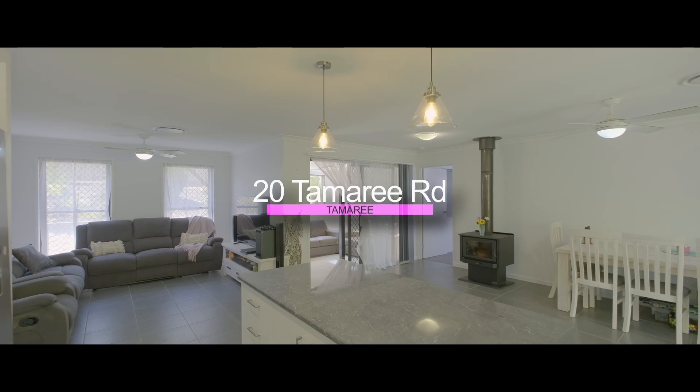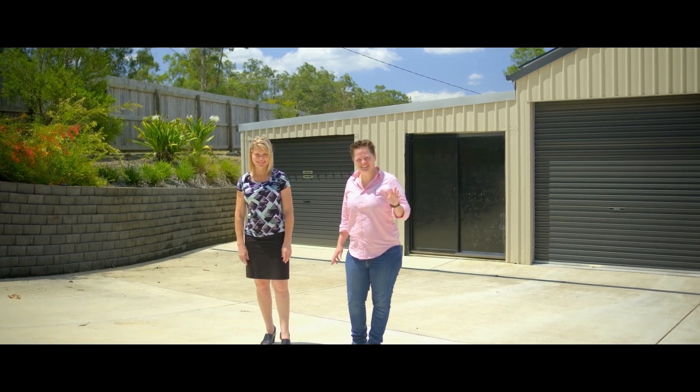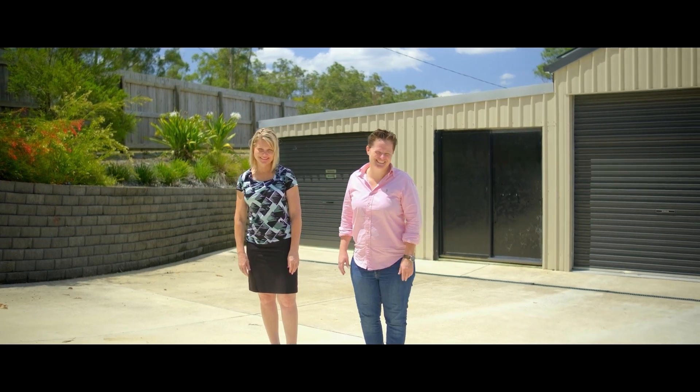Hi everyone, Tina and Steph from Anchor Realty. Welcome to 20 Tamarie Road. This is a delightful home with a massive shed on great small acreage.